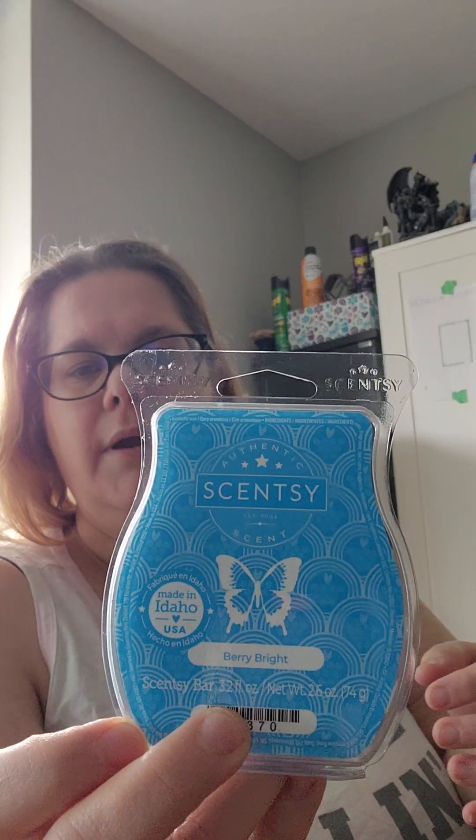I also decided I want to try Berry Bright. That's really nice. That reminds me of Angel, the Angel Bar, but a little more tangy, so it's very sweet.